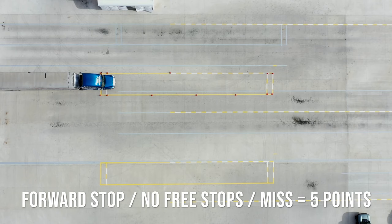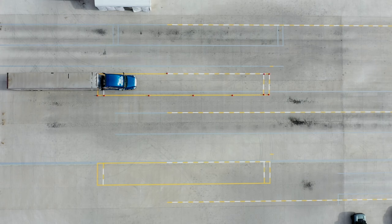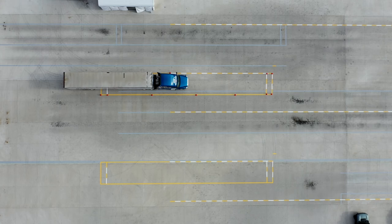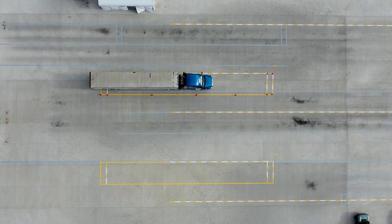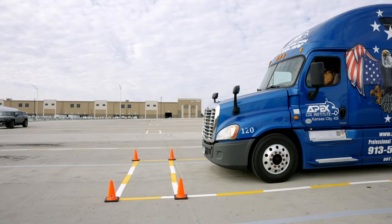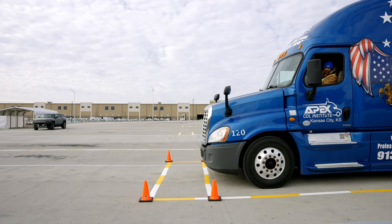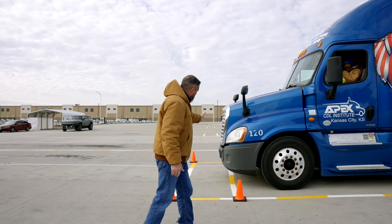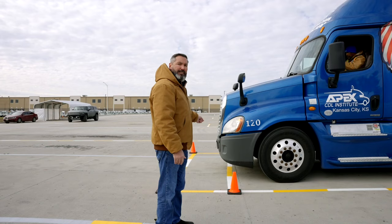This is going to allow the examiner to determine your ability to gauge the distance between the front of your truck and an object you'd be pulling up to, so you know when to stop and don't collide with another object. There's no reason to do this fast — you're going to move along kind of slow. His first place that the tires stopped rolling — front bumper inside the box. That's considered successful. He's passed this maneuver without getting marked for a miss. Now we're going to explain the next maneuver.